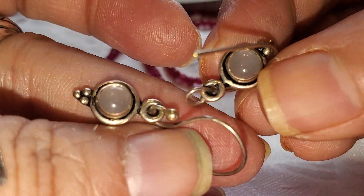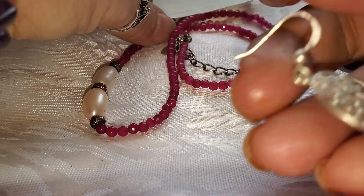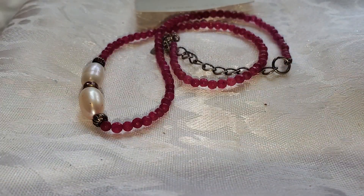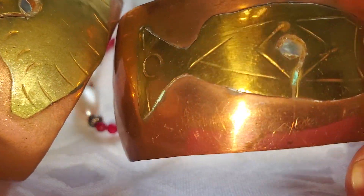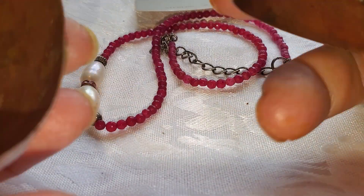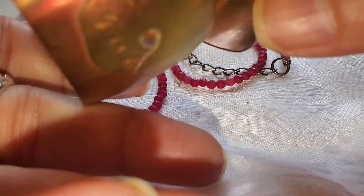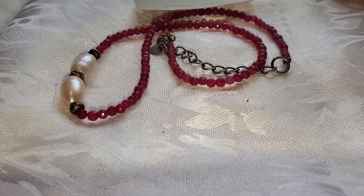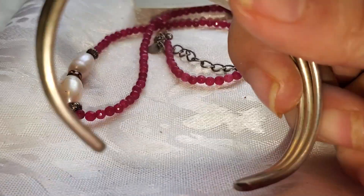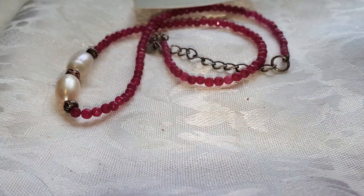Those are 925. Also, a tree of life — 925. There's going to be copper too. That's Mexican copper with a fish and a little abalone. Those have 'Mexico' on the inside and they are copper bracelets. This one I think is also 925 but I'm going to go ahead and include it.